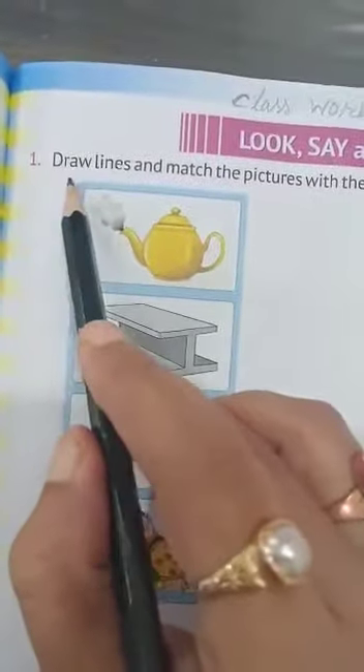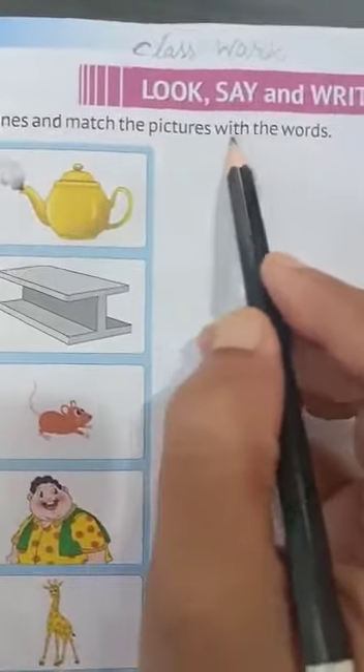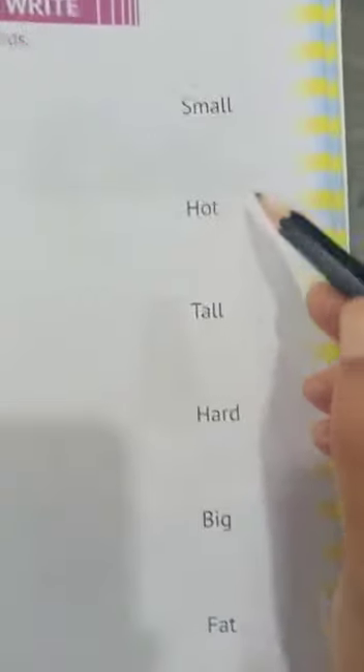So see what is written here — draw lines, means you have to draw some lines and match the pictures with the words. Some pictures are given here and on this side some words are given. You have to match the pictures with the words. So let's find out what is this.